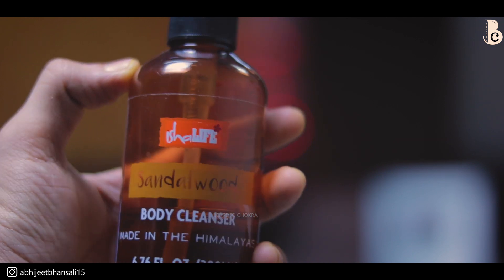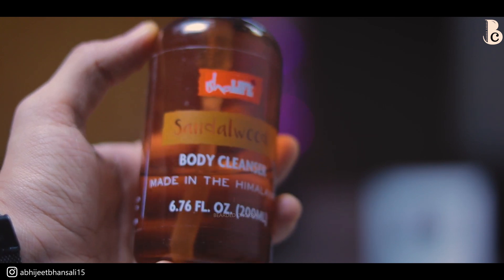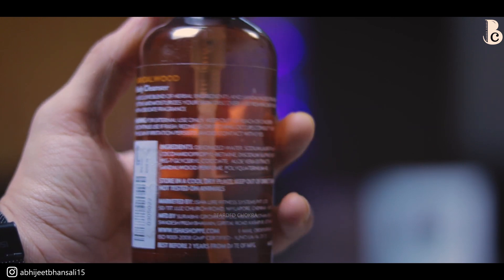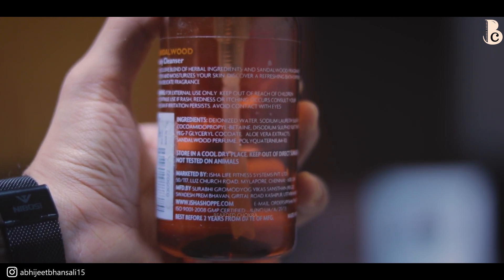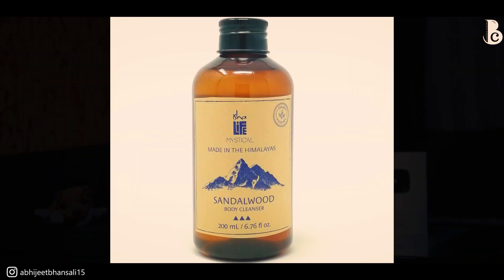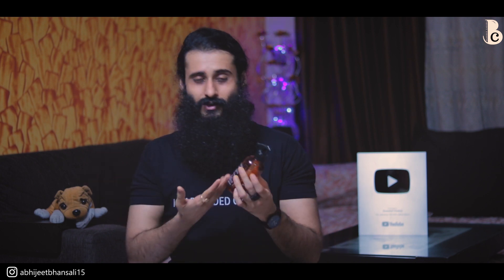Next is the sandalwood body cleanser or body wash, and this I have used the most out of all of these because obviously it's a body wash, it gets over fast. Sabse pehle if I talk about the ingredients, after deionized water there is sodium laureth sulfate - which is sodium lauryl ether sulfate - and then normal ingredients with sandalwood perfume, aloe vera extracts and all. If you look at the new one, the packaging is totally different, it's not this pump style, and it kind of looks like a glass bottle.